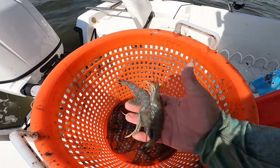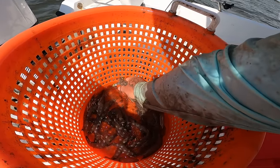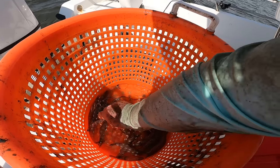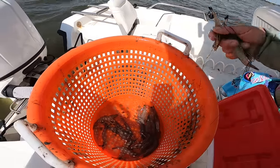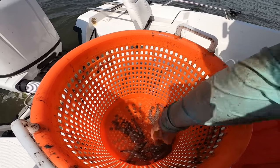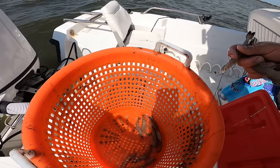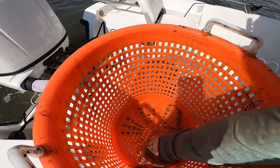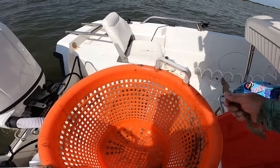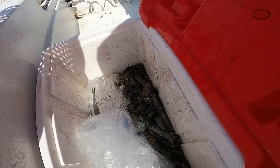Alright y'all another good drift! One, two, three, four, five, six — look at the size of that thing! There's a dozen. Fifteen, sixteen, seventeen, eighteen, nineteen, twenty, twenty-one, twenty-two, twenty-three, twenty-four, twenty-five, twenty-six, twenty-seven, twenty-nine, thirty, thirty-one, thirty-two, thirty-three, thirty-four, thirty-five, thirty-six, thirty-seven, thirty-eight, thirty-nine, forty — got forty shrimp on that drift! So we got about eight dozen shrimp right now y'all, and only four drifts.